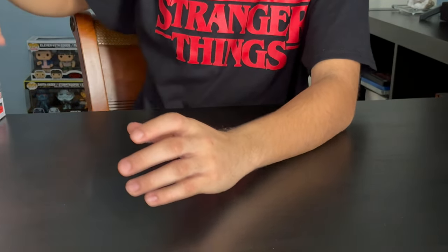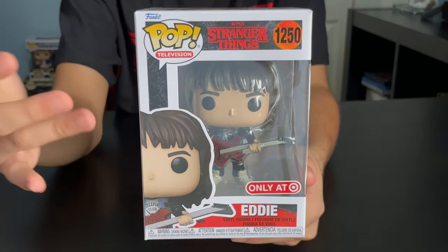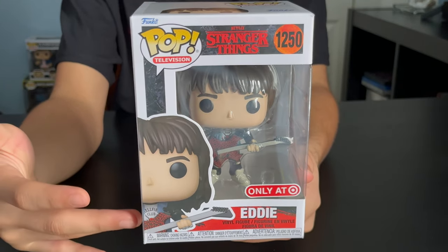Next up, we got Eddie, a new character. He's also got a Hellfire T-shirt on. He's got a guitar, ripped jeans, and shoes.